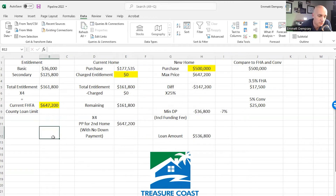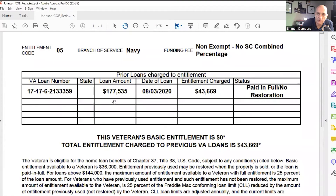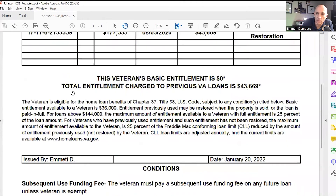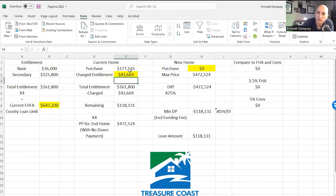However, what happens if you already have a VA loan and you have to move or want to buy another property in a different state? This loan limit applies to about 90% of the country — if you're in California or Virginia, you have jumbo loan limits, and this number changes depending on the county you're moving to. Here's an example of a COE — it's a redacted one from one of my clients. This is how the entitlement charge looks. In this example, the charge entitlement is $43,669.